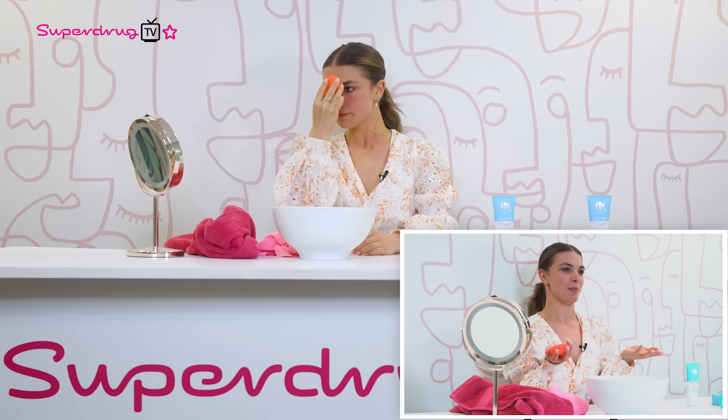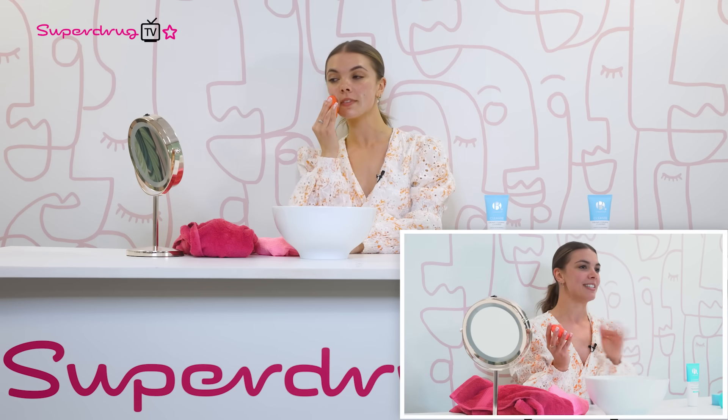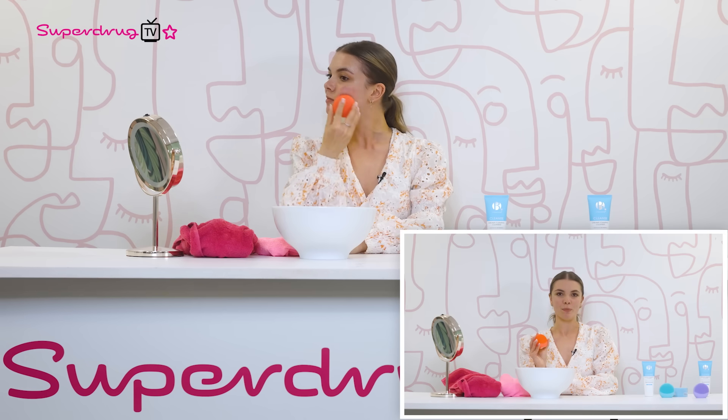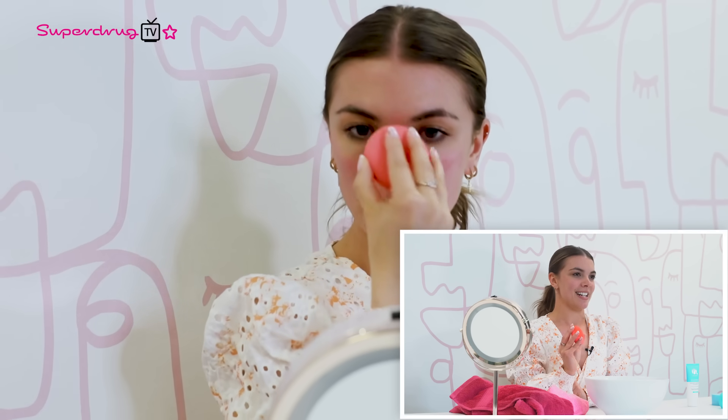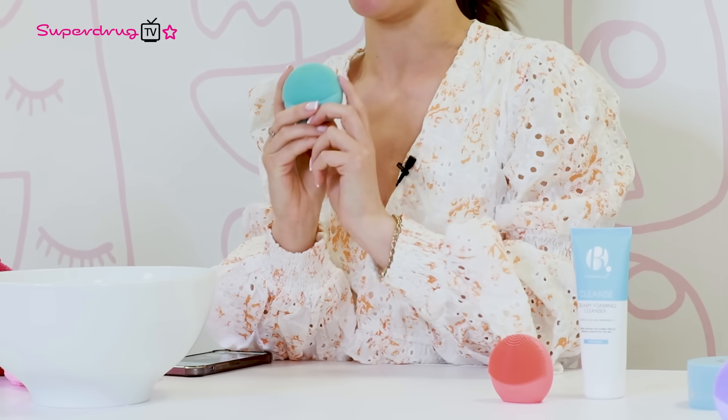I travel an awful lot, so this size of device is perfect for me — I can just chuck it in my handbag or suitcase whenever I'm travelling. It's non-rechargeable, making it a perfect entry point to Luna cleansing. And once it runs out, you can use it manually or even clean your makeup brushes with it. Using Foreo's signature T-Sonic Cleansing Technology, it's the smallest and most budget-friendly form factor and Foreo's lowest-priced cleansing device. It also has 600 uses and a non-rechargeable battery, so it's ready to go right away.